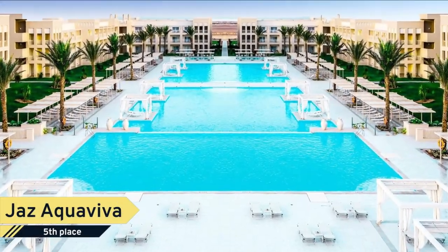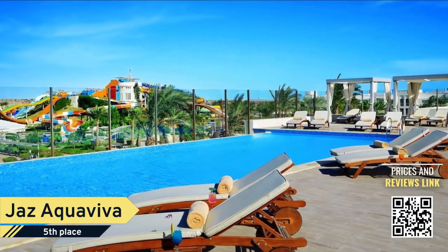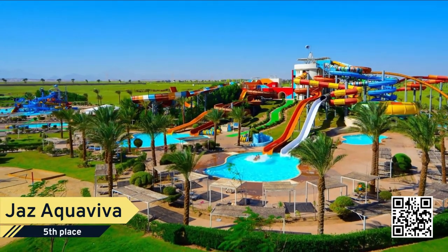Number 5: Jazz Aquaviva. Located in the heart of Madinat Makati, the 5-star Jazz Aquaviva offers Makati Waterworld featuring 50 adrenaline-pumping water slides and an 18-hole championship golf course at an extra charge.